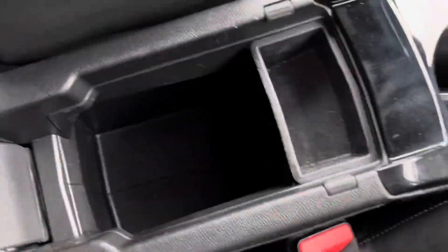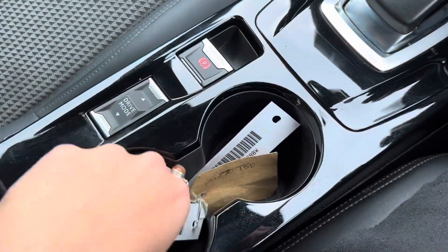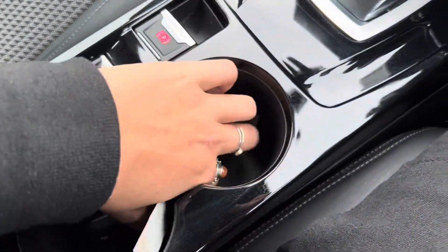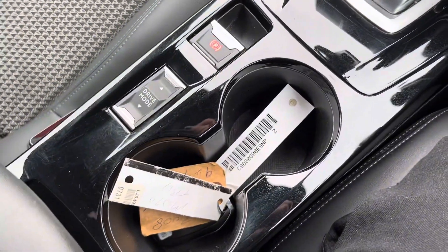We have automatic wipers and automatic lights on this car. If we then look to the center console, there is an armrest just here which we can lift up, and there is a storage compartment just in there. We also have two cup holders. And that is currently where I have the key, as this car is a keyless start car.